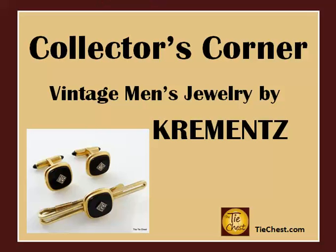Are you fascinated by men's vintage jewelry? Want to buy quality but don't really know what to look for? Hi, welcome to The Tie Chest. Today we're focusing on men's vintage jewelry by Crements, arguably one of the most top-notch American brands you will find in men's vintage costume jewelry.